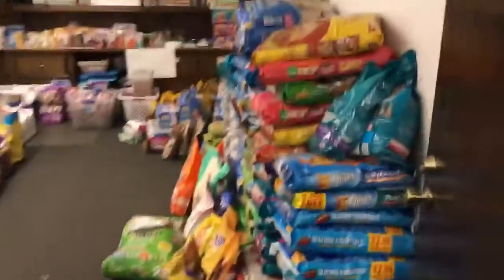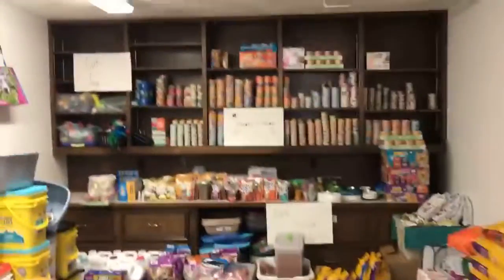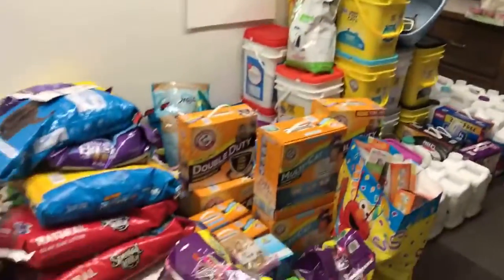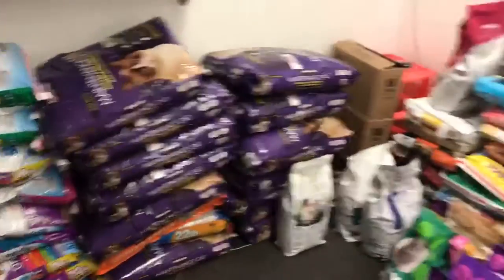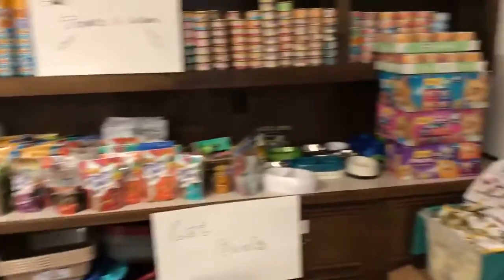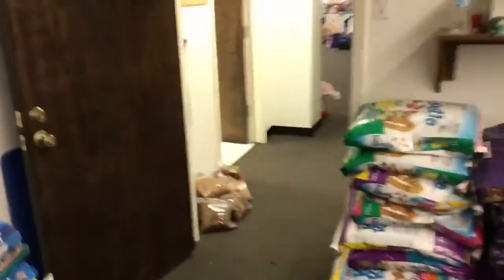I'm going to go here to the cat room. As you can see, we have a ton of supplies. We have canned food, we have litter, more litter and food, a lot more food here. We have litter boxes, we have treats. You can see all the food that we've gotten donated here. This is absolutely amazing — this is the kitty room.